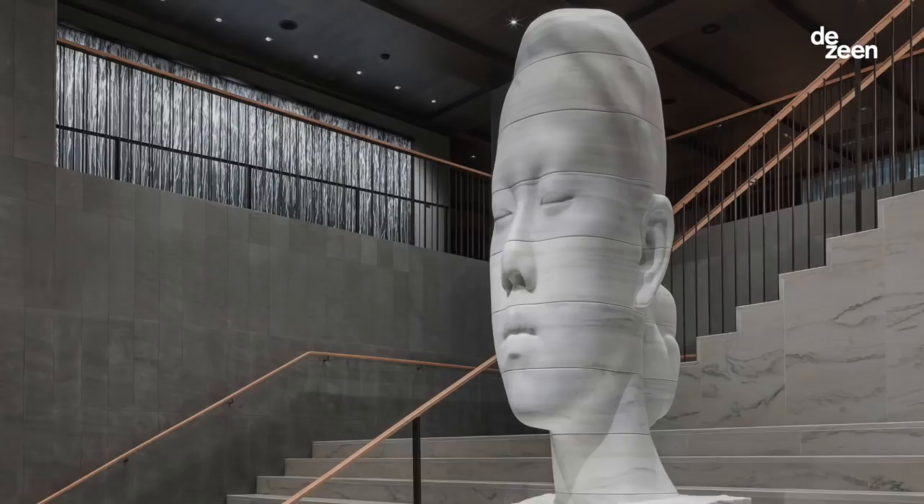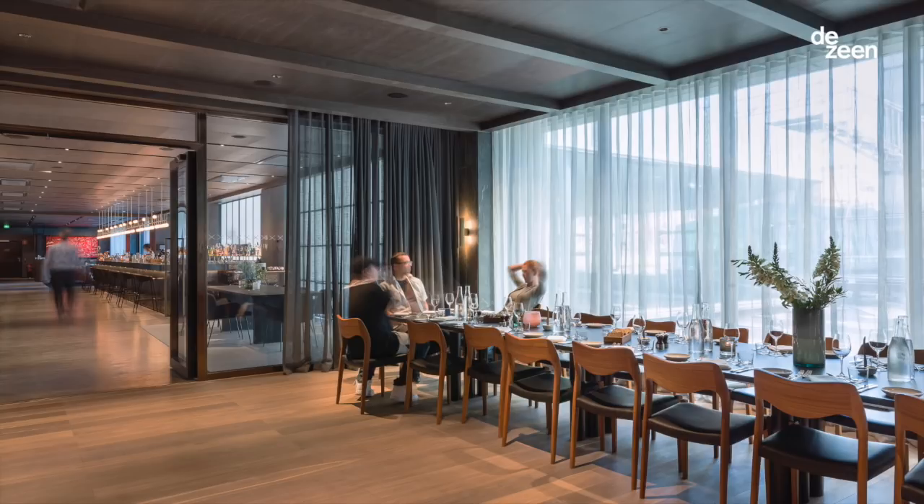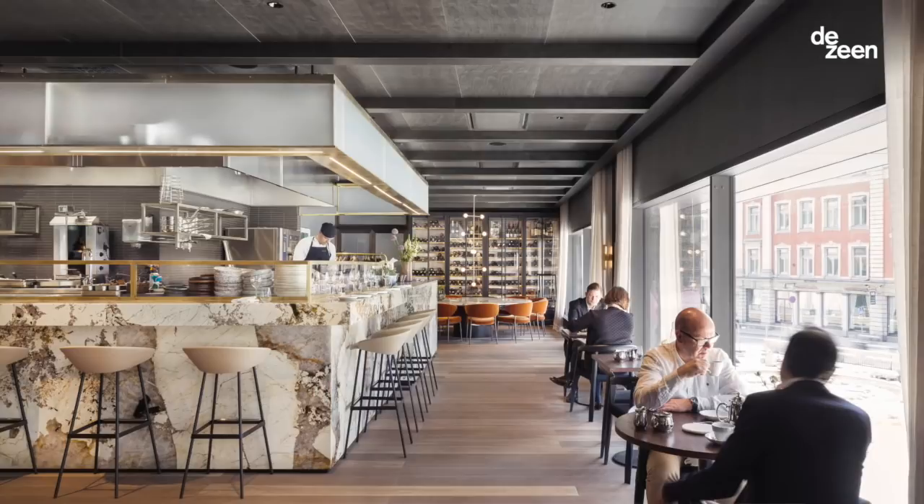The main restaurant was inspired by really great all-day dining brasseries. The restaurant has really great views of the square down below and we've opened up windows on both sides of the building.